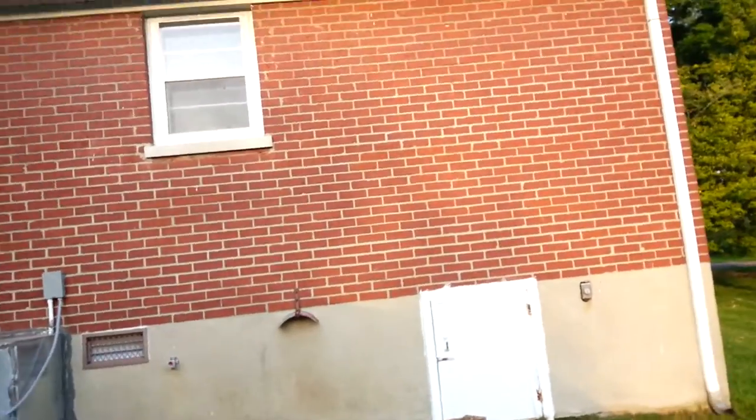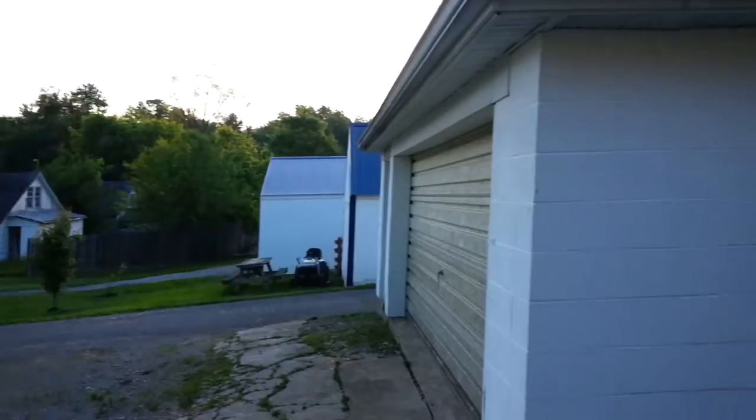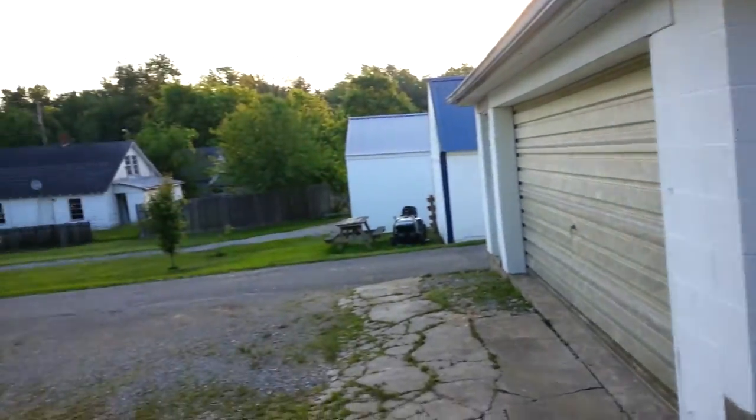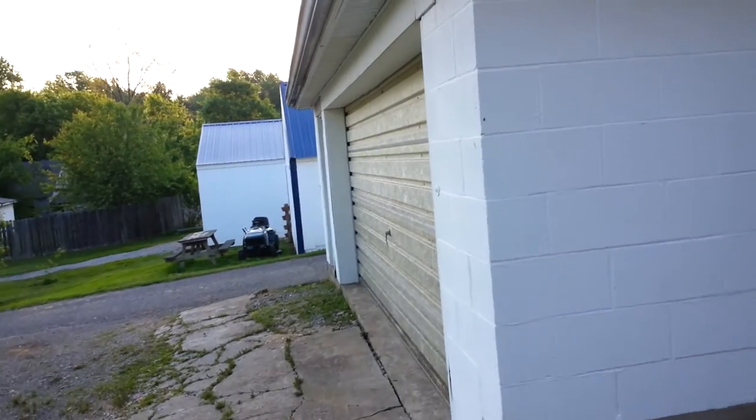A big bad wolf won't blow this thing down. Some sort of crawl space underneath. Then a garage, which is actually really sweet. It's got like two garages,